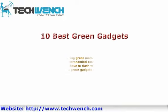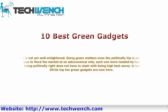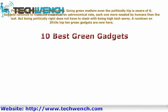10 best green gadgets — progress is not yet well enlightened. Going green matters, even if it's politically hip. Gadgets continue to flood the market at an astronomical rate, each one more needed by humans than the last. But being eco-friendly does not have to clash with being high-tech savvy. Here is a rundown on 2010's top 10 green gadgets.